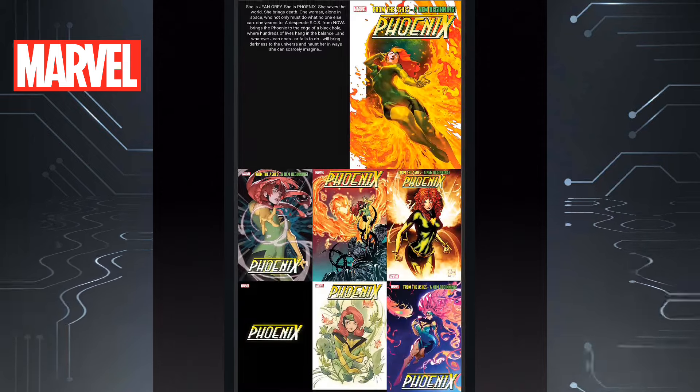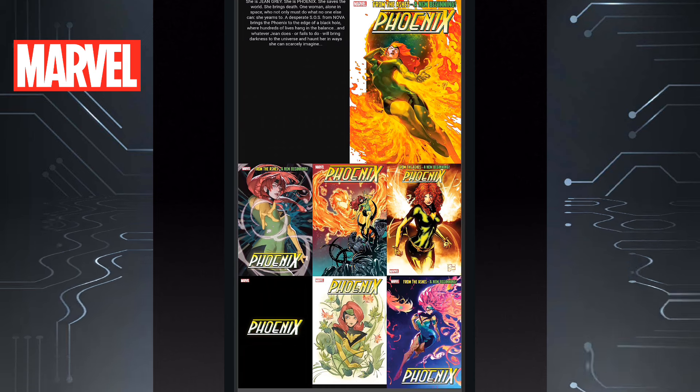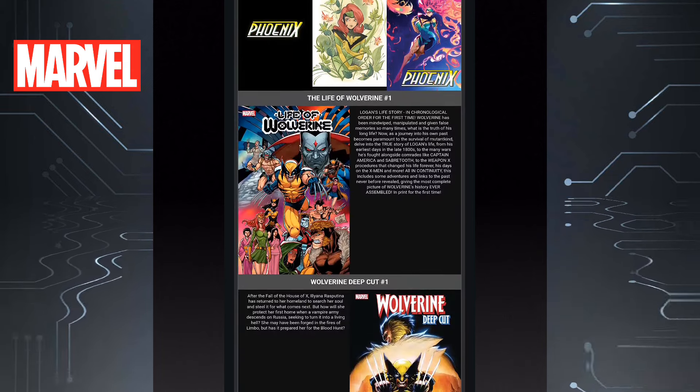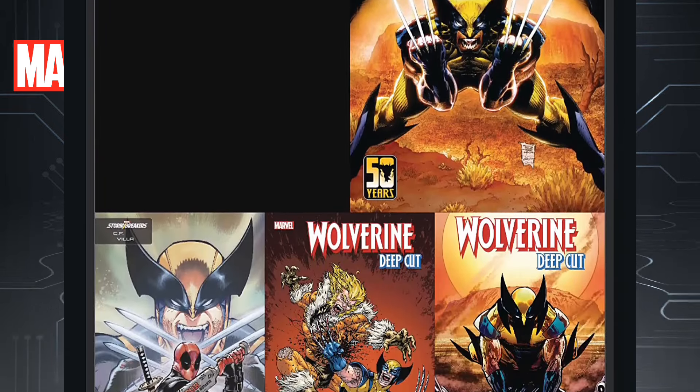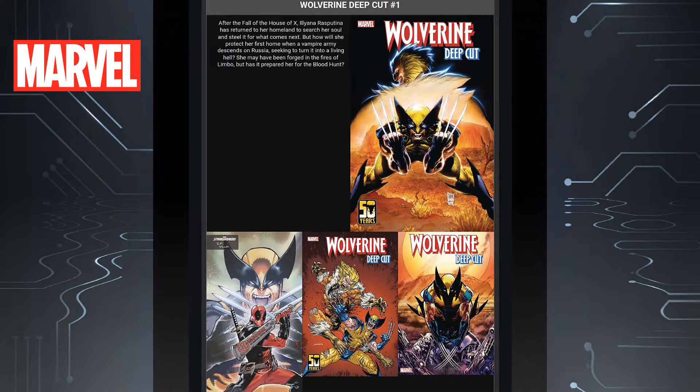Then we have Phoenix issue one, with lots of variant covers. Obviously it's a book centered around Jean Grey being the Phoenix once again, so that's pretty cool — pick your choice of variants. Then we have The Life of Wolverine issue one, where we're learning about Wolverine with Mr. Sinister in the background — nice looking cover. And then we have Wolverine Deep Cut issue one. Obviously there's a lot of Wolverine stuff going around because of the Deadpool Wolverine movie. Nice looking covers — Wolverine covers are always great.